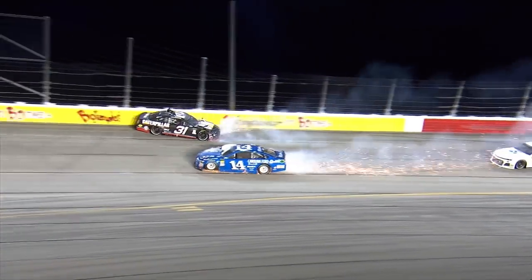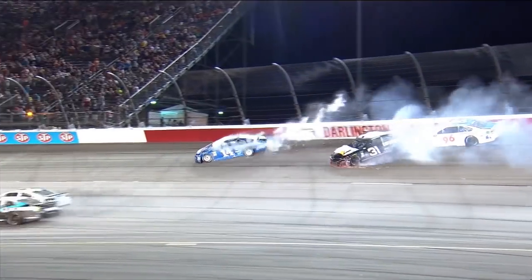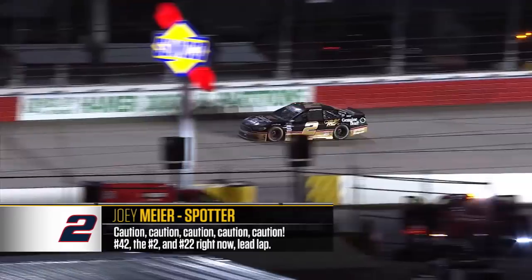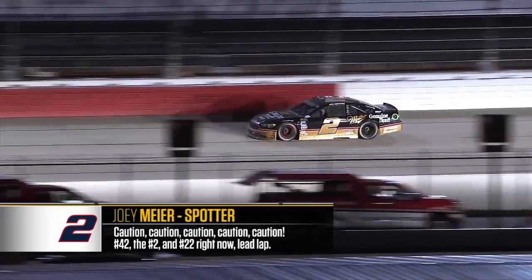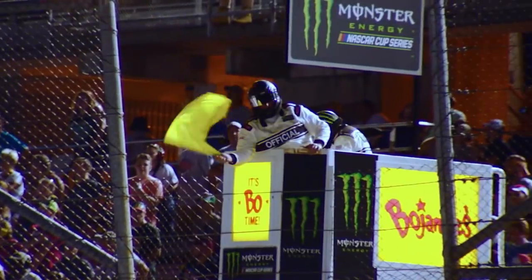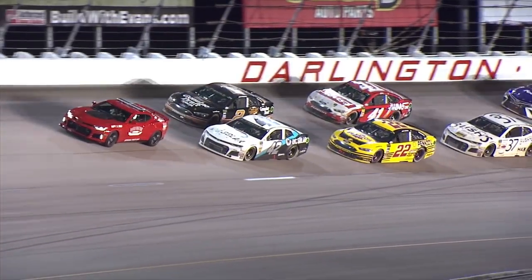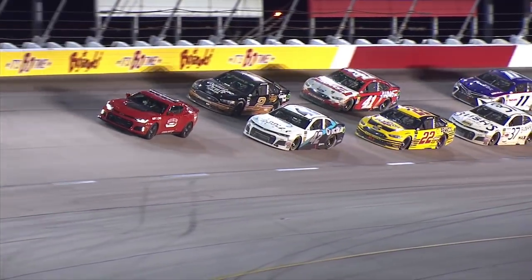Ryan Newman's in the wall. Clint Bowyer comes piling in. Jeffrey Earnhardt gets a piece of the action as well — caution is out. We were going to stop one last time and the caution came out before we had pitted, putting us in a really nice spot to gain two or three positions before we came to pit road. When the yellow came out, trapping the majority of the field a lap down and not us, I knew it was going to be a good day.